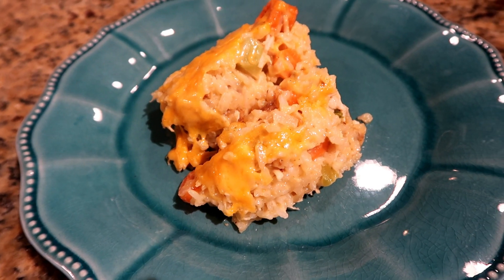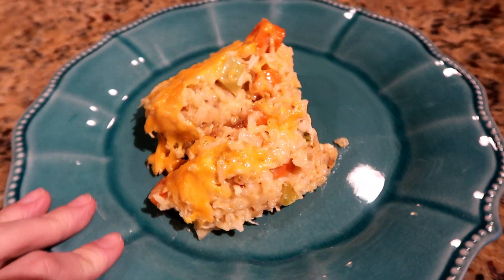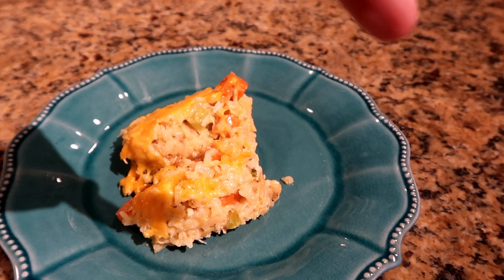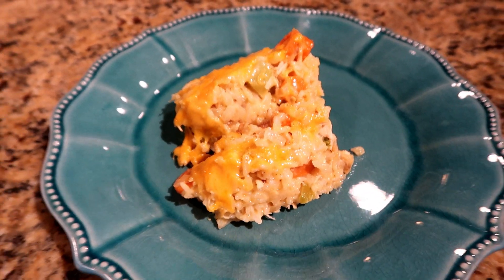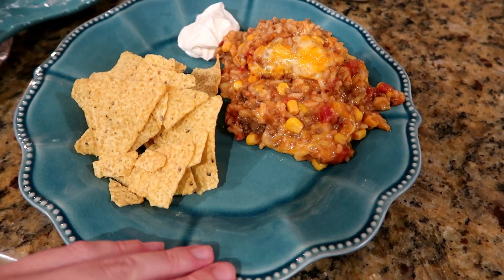For dinner tonight we're having cheesy chicken vegetable rice casserole. It's a recipe I found on Pinterest and I just finished filming a video on it, so that'll be linked here in case you guys want to check it out.